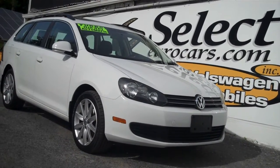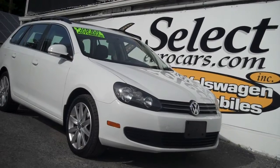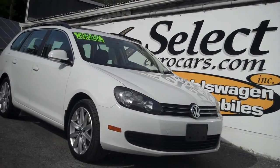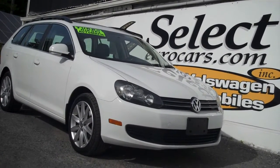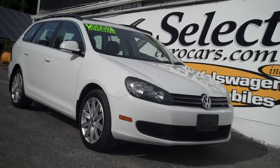This nice, clean, and extremely well cared for 2014 Volkswagen Jetta TDI Sport Wagon is available here at Select Eurocars, where we've specialized in Volkswagen and Audi for over 41 years and we're open seven days a week.